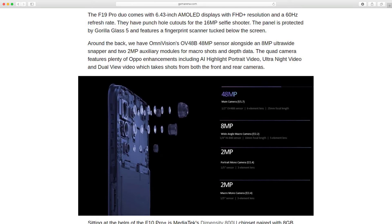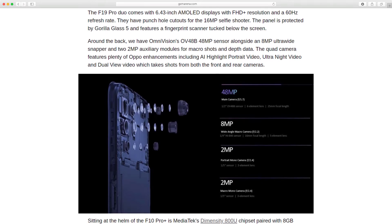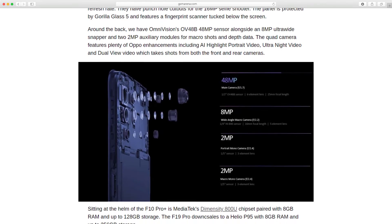The quad camera features plenty of Oppo enhancements including AI highlight portrait video, ultra night video, and dual view video which takes shots from both the front and rear cameras simultaneously.